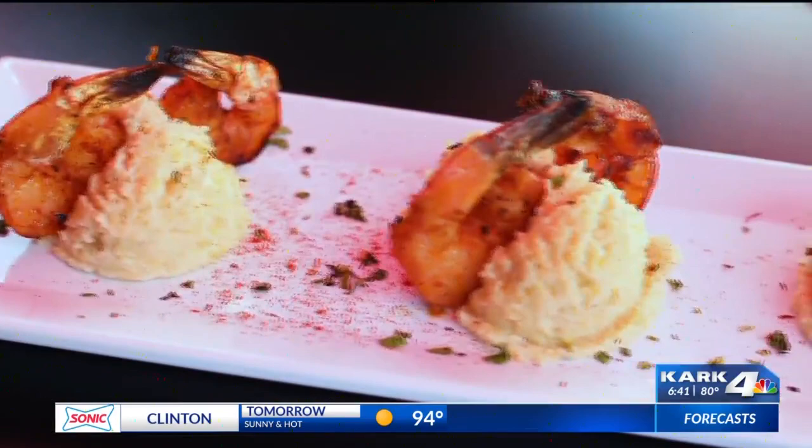If you find me here eating out on the patio or indoors, you're going to find me eating their shrimp and grits. This dish has been raved about — it is so good. I think it's probably one of my favorites in town, so you definitely have to come check it out.